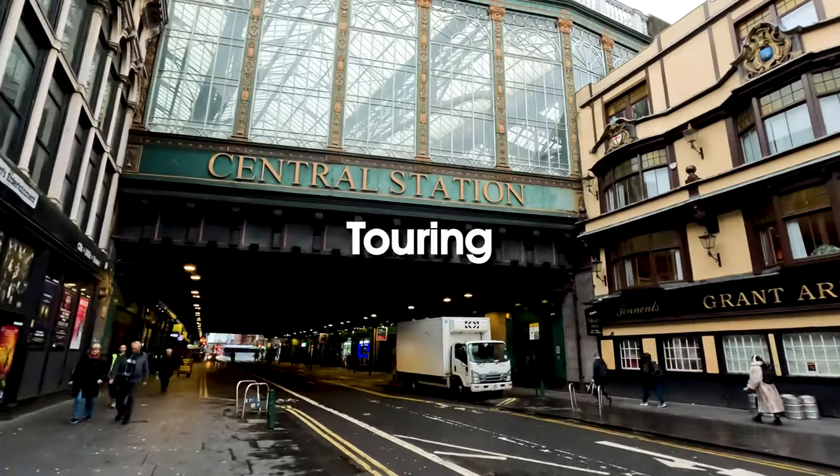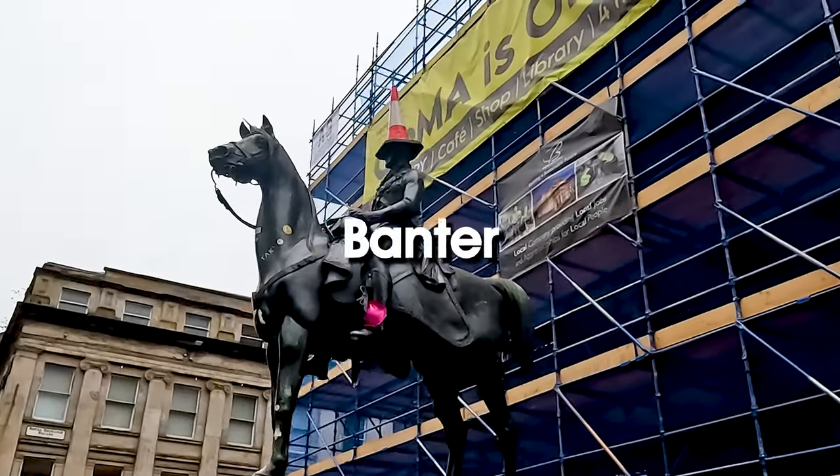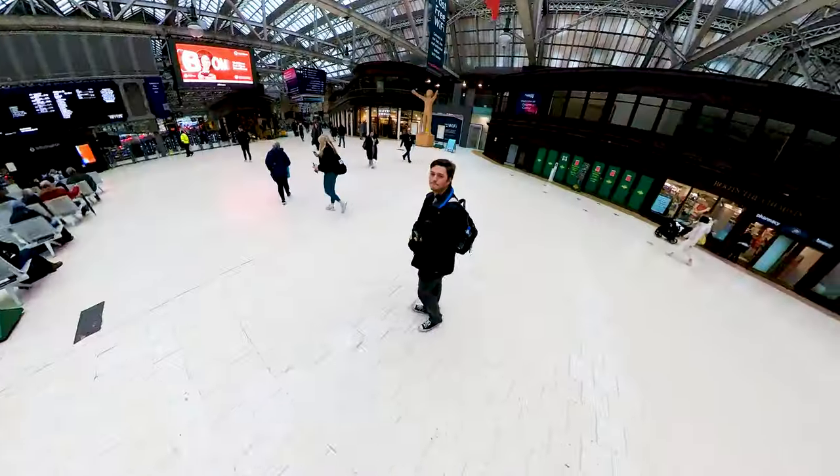In my final UK vlog, I'm going to be touring the underrated city of Glasgow, visiting the must-see attractions and absorbing the culture and banter of Scotland's biggest city. There's so much to see and so much to do, and it's all free. This is the final episode of my UK series — hope you enjoy.